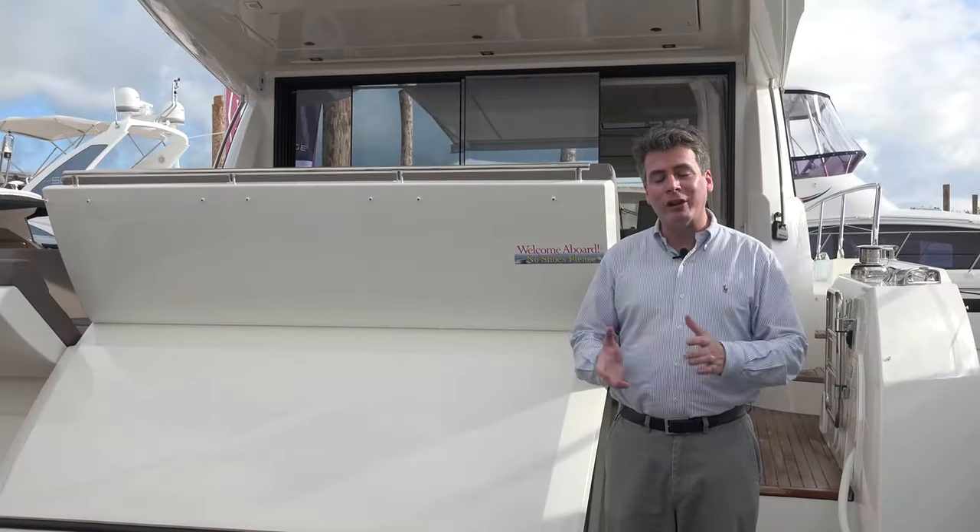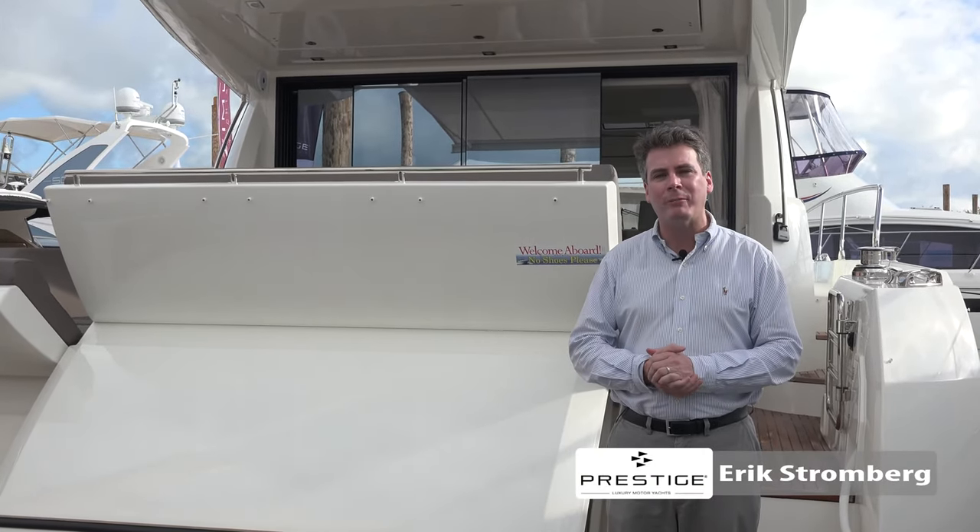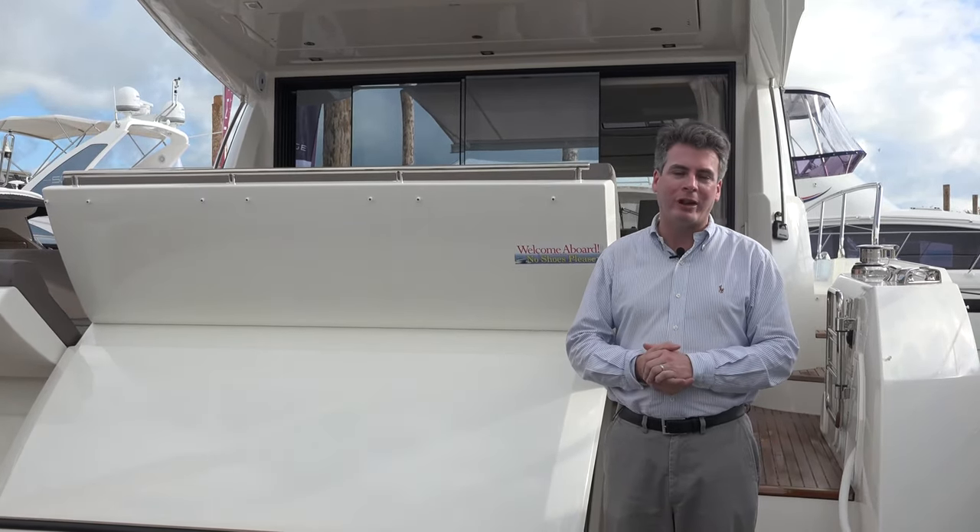Hello, my name is Eric Stromberg, and I wanted to take you through the Prestige 520S, which is making its debut here at the Miami Boat Show. It's a brand new model for 2018.